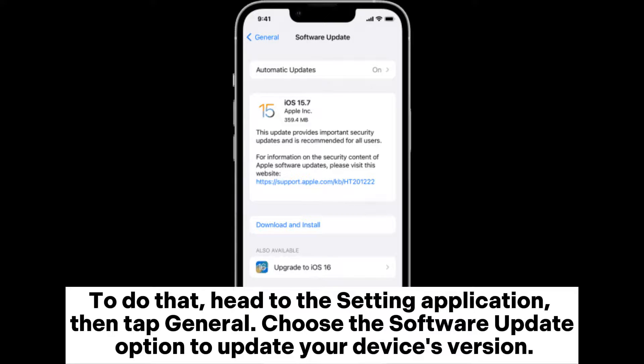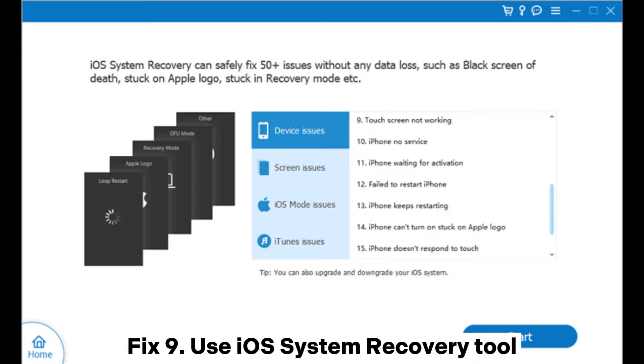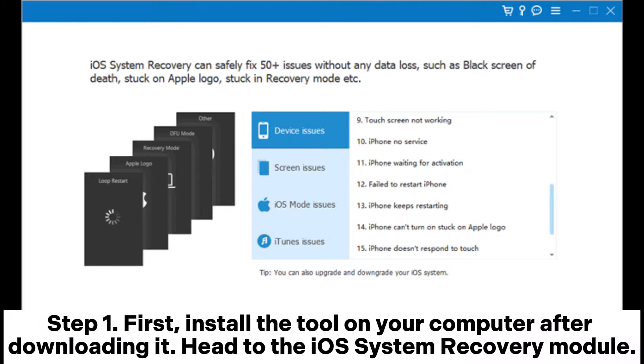Fix 8: Update iOS version. Head to the Settings application, then tap General and choose the Software Update option to update your device's version.